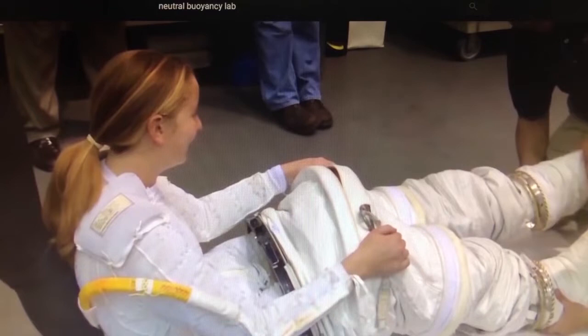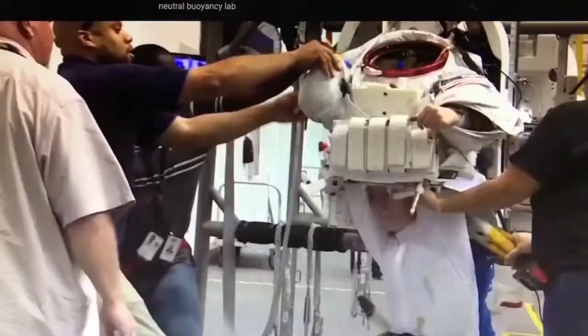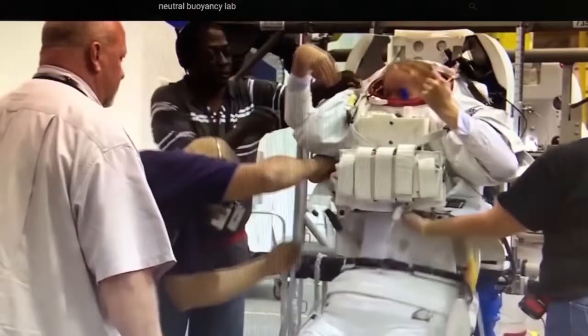My favorite thing about visiting the NBL is if you time it right — either in the morning when they're getting in the water or in the afternoon when they're getting out — and you get to see that process, it's just amazing to watch. You have to sit down on the pool deck and wiggle into the lower torso assembly. It takes several people to help the astronauts get into their suit, get the suit locked together, and get their gloves and helmet on. The suit is so heavy with the backpack that the hard upper torso is strapped to a platform where the astronauts have to crawl up into it. They are then lowered into the pool on the platform with a crane where divers are waiting to disconnect them and move them to wherever they need to go.